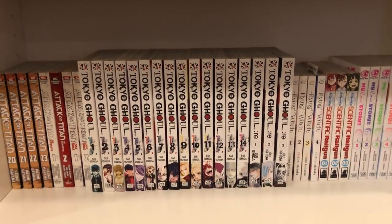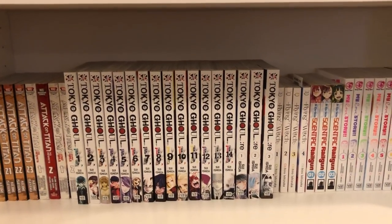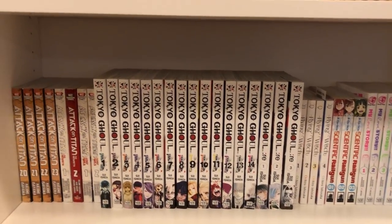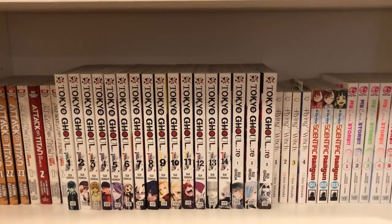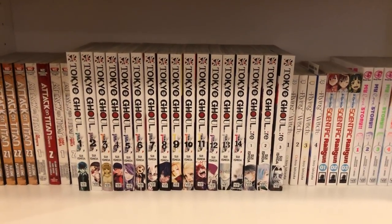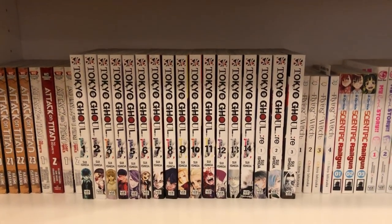Then I have Tokyo Ghoul volumes 1 to 14 and the sequel Tokyo Ghoul Re volumes 1 to 3. Tokyo Ghoul is a complete series and I believe I'm up to date with Tokyo Ghoul Re — there should be another one coming out in a couple weeks. This is another amazing series that I don't think I really need to say much about. If you don't know what it is, you should find out.